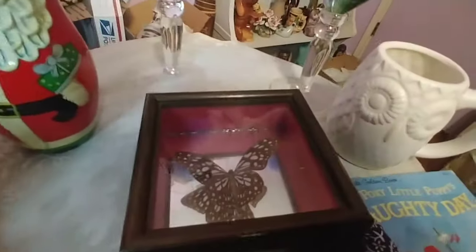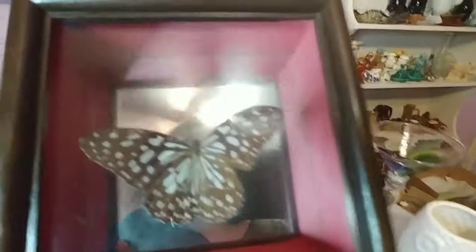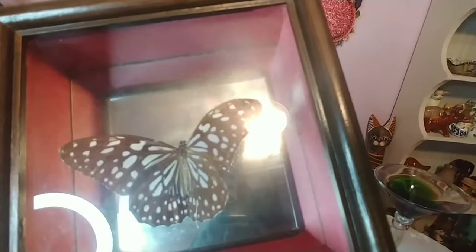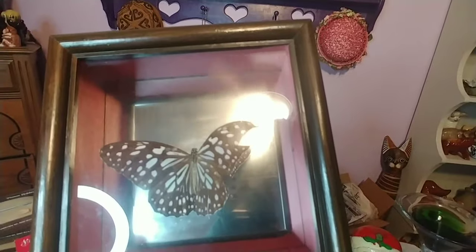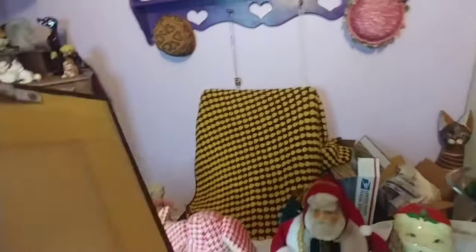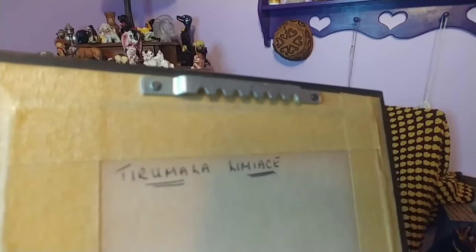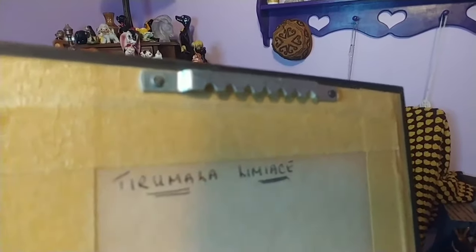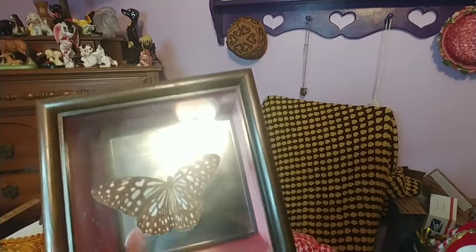Speaking of boho — I pick these up whenever I can and they do pretty well on eBay. This is a framed butterfly, and I love this frame. I love that the person who owned this wrote on the back the species of butterfly. I'm not going to try to pronounce it because I'd butcher it, but how pretty is that? I just think it's really, really cool — so boho.